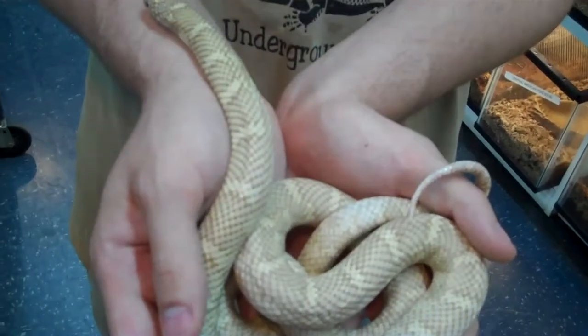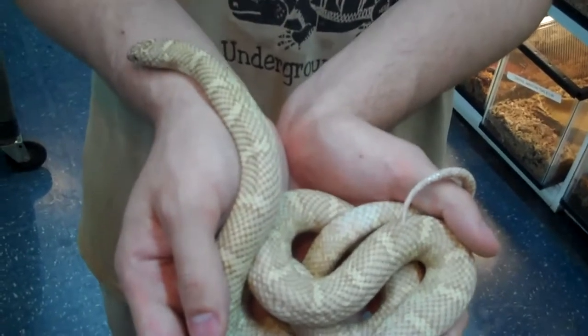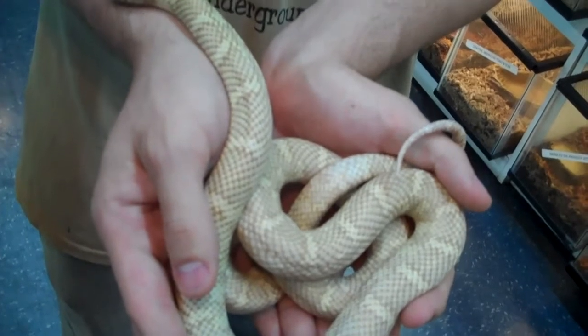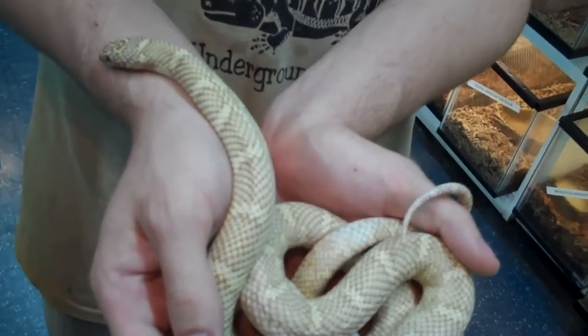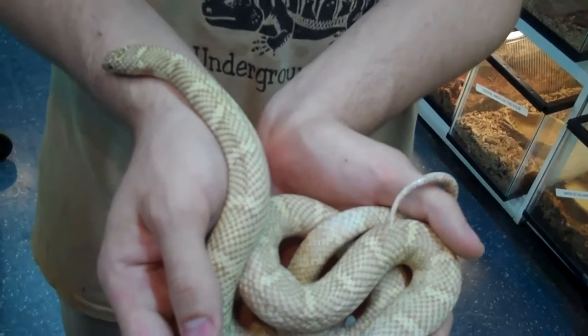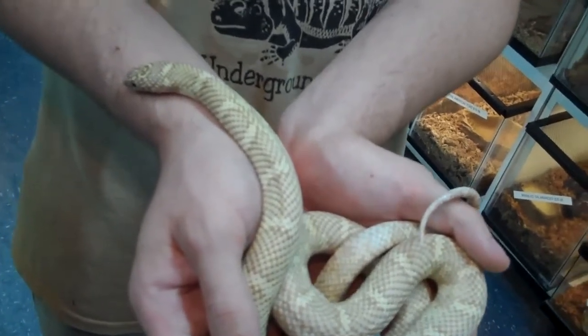this right here is a Snow Brooks Kingsnake. It's obviously a snow phase, but Brooks Kingsnake — North Florida Kingsnake. Really, really cool snake, really calm. This one's a female right here, about 40 inches in length.